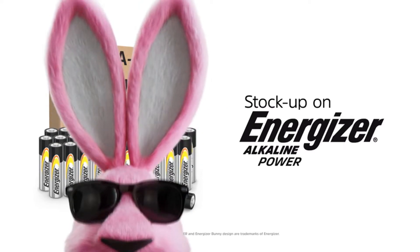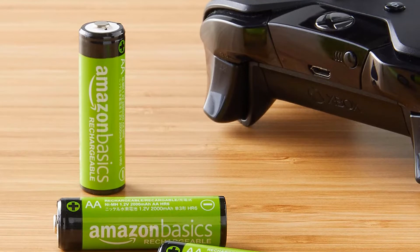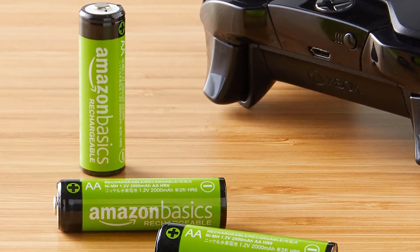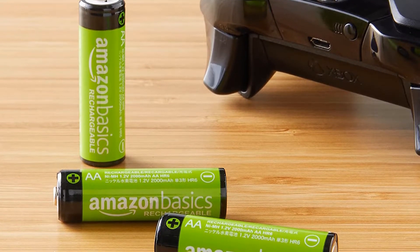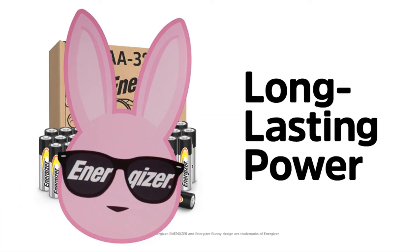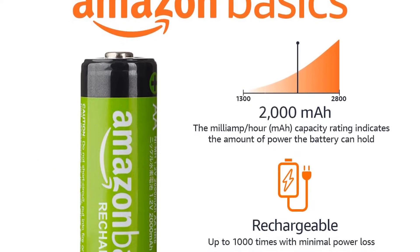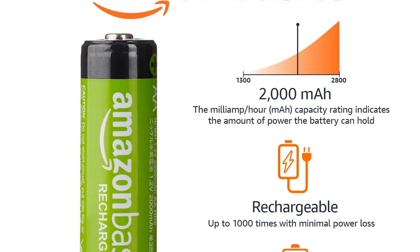Amazon Basics is still a solid bet with a surprisingly large 2,000 mAh capacity, but Amazon doesn't specify how many charge cycles they can endure, a sign that they aren't manufactured with a lot of consistency. In our experience, the Amazon Basics Rechargeable AA batteries are fairly reliable, but some of the batteries lose their charge or fail faster than others.